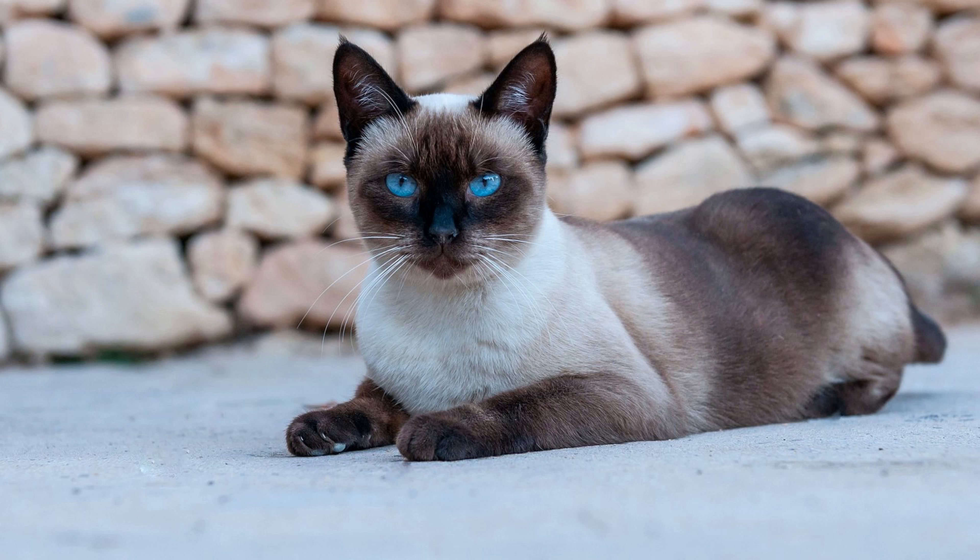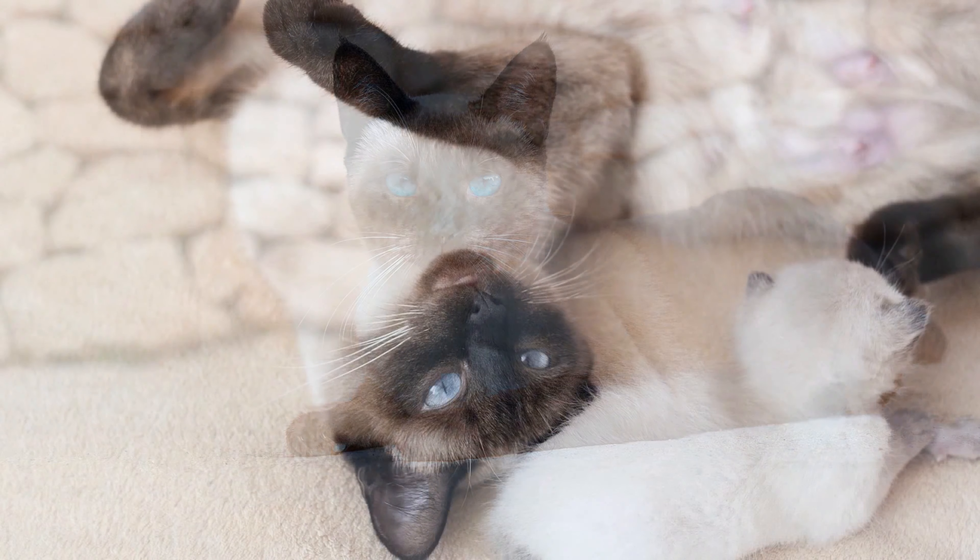Third, the age of the cat: kittens are generally more expensive than adult Siamese cats. The cost of a kitten may include initial vaccinations, deworming, and health checks.